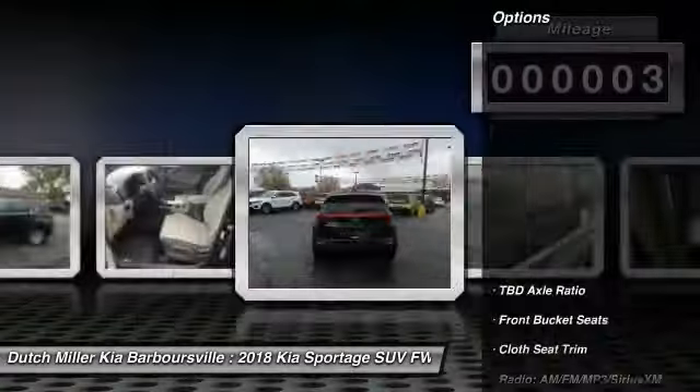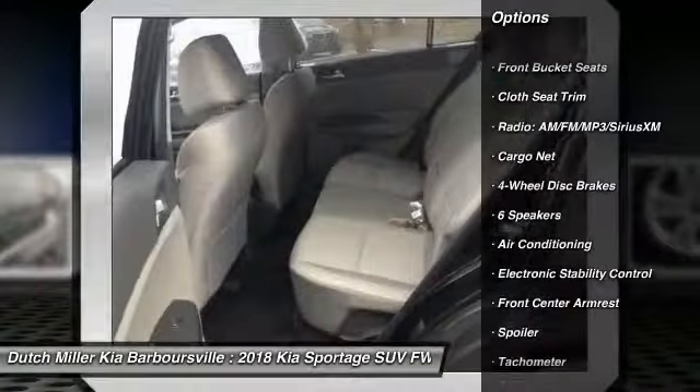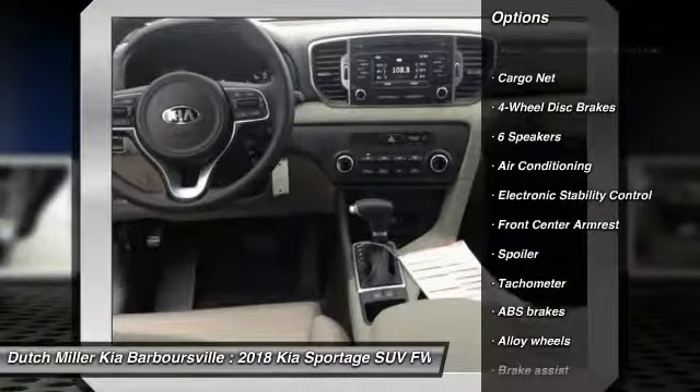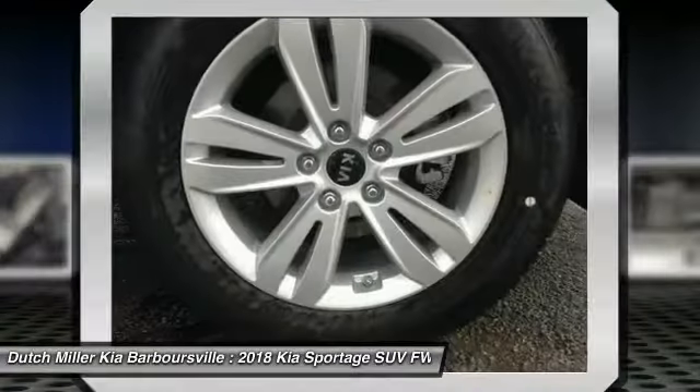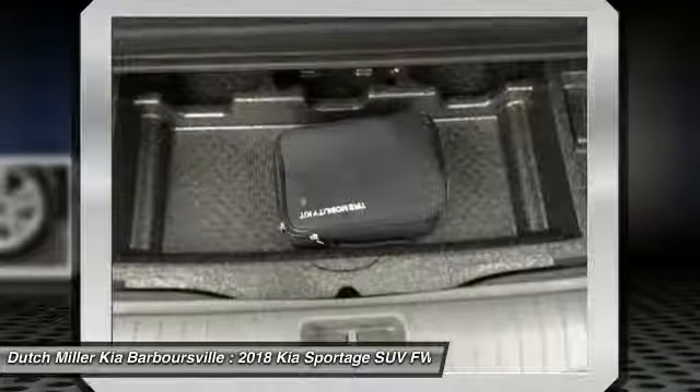Here are some of this vehicle's great options: traction control, dual airbags, air conditioning, alloy wheels, power steering, four-wheel disc brakes, electronic stability control, security system, power windows, rear window defroster.